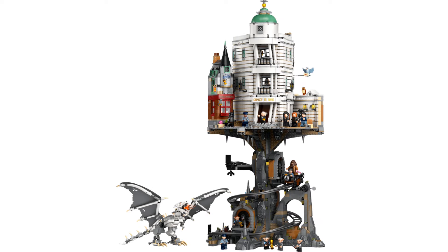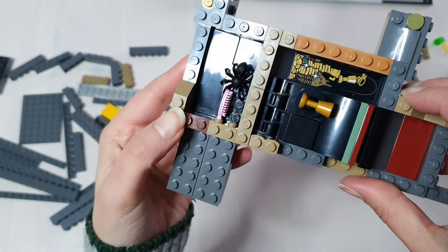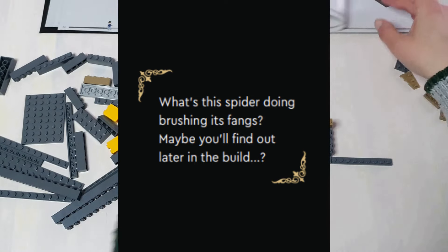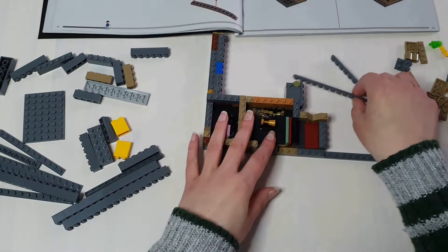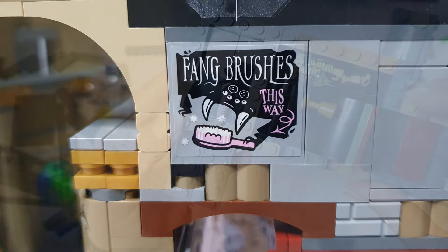At number 9, we're keeping with LEGO Harry Potter with Gringotts Wizarding Bank. Where's the spider, you ask? The little bug is hidden underneath the whole thing, and it's in bag one — so you don't get to do any of the build in blissful ignorance. In the booklet we get a cryptic message: what's this spider doing brushing its fangs? The Magical Menagerie build next to Gringotts sells fang brushes, and there's even a delightful sticker. Great — I love knowing the spiders have big fangs.